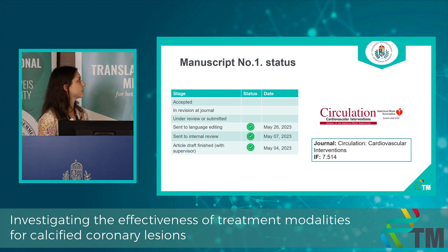This is the status of our manuscript. We are preparing and formatting the manuscript for our target journal, which is Circulation: Cardiovascular Interventions.